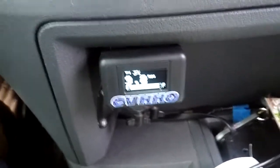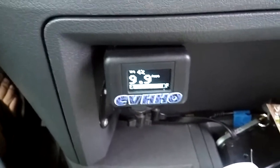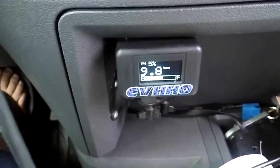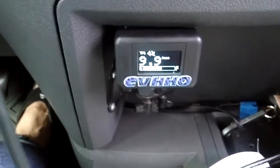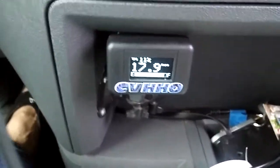I just thought I'd do a little video. We're coming to a stop here at idle. This is the idle setting for this particular vehicle. This controller is engine-specific — we program them for each engine application so we can get optimum savings.